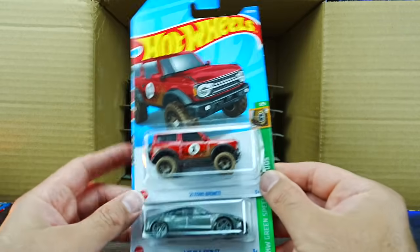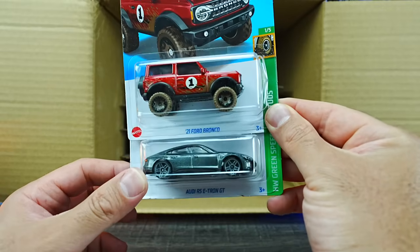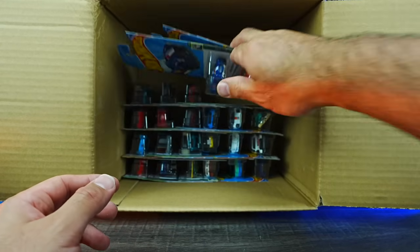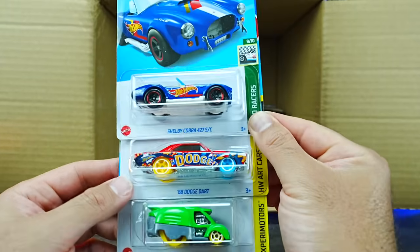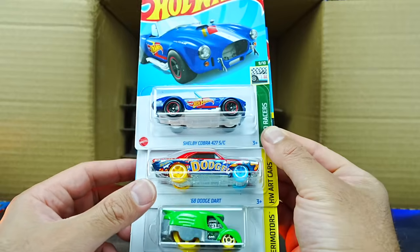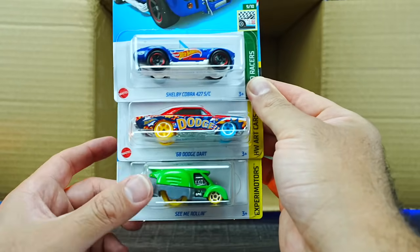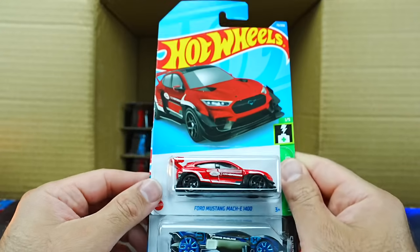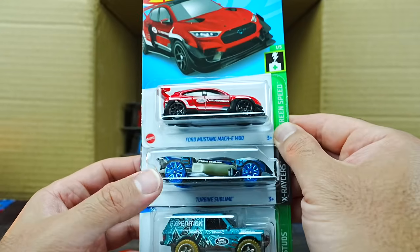We've got the 2021 Ford Bronco and the Audi RS e-tron GT. The Shelby 427SC Cobra, the Dodge Dart art cars variation with funky colors, and See Me Rollin' in green. Another Ford Mustang Mach-E 1400 in the new recolor. And Turbine Sublime — I believe this is a new casting, definitely one I don't remember seeing before.